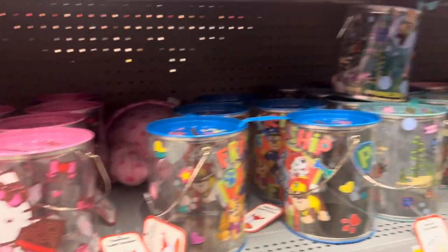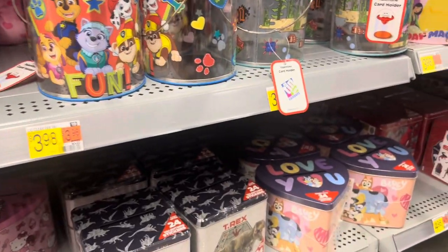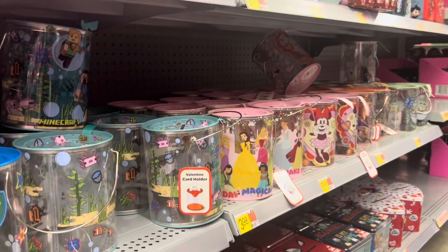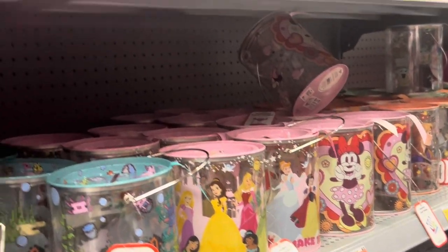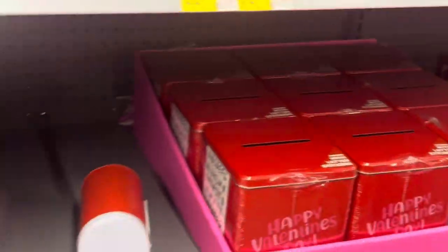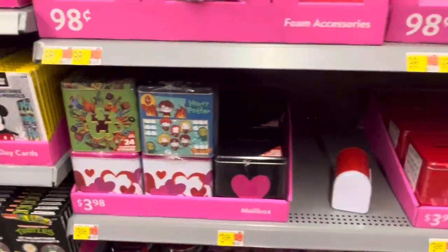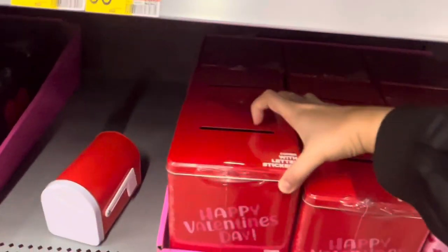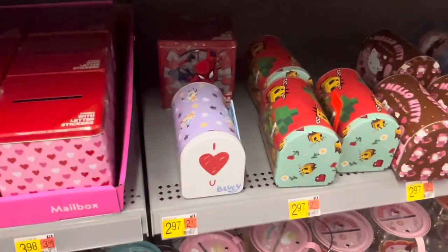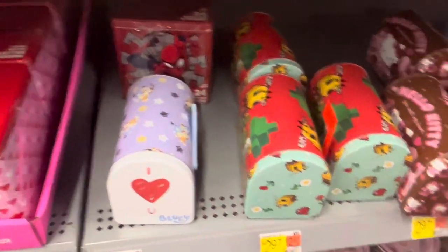They got Spider-Man for the boys, Paw Patrol, T-Rex — look at the mini one down here. The Disney ones are $4 as well. Then they got these mailboxes for $3.98, and these cute boxes are also $3.98. These little mailboxes are $2.97.